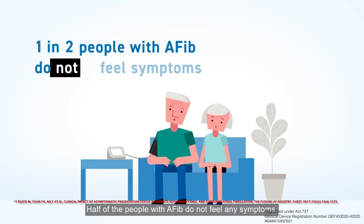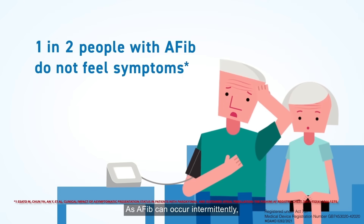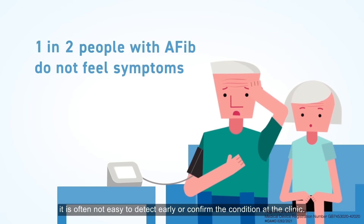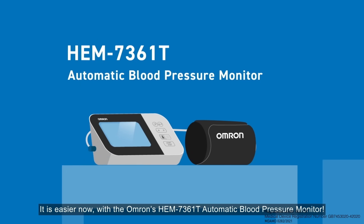Half of the people with AFib do not feel any symptoms. As AFib can occur intermittently, it is often not easy to detect early or confirm the condition at the clinic. It is easier now with the Omron HEM 7361T automatic blood pressure monitor.